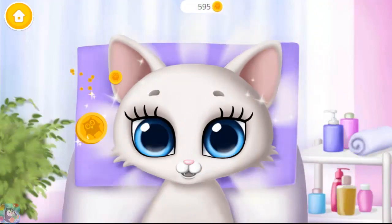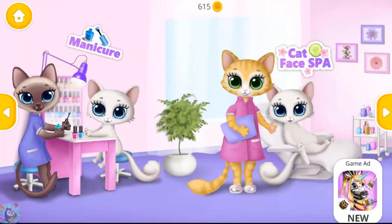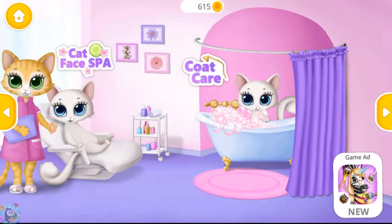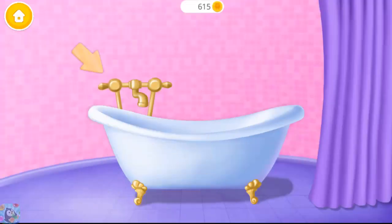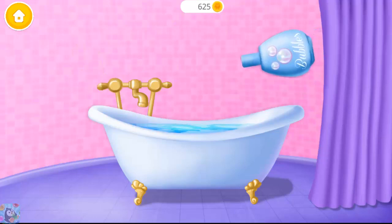Wow! My face looks great! Thank you for the spa! It's time for a spa! Hey, can you fill the bath tub? Pour some bubble bath.